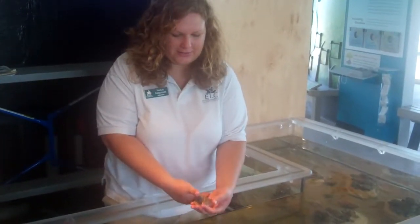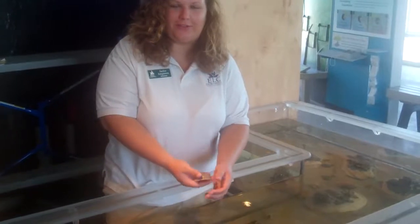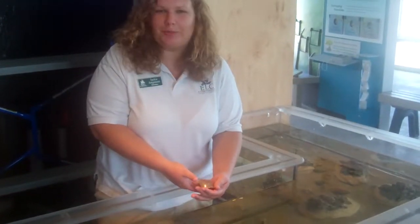Welcome to the Environmental Learning Center. This is our touch tank. I'm Jackie, a volunteer here. Come explore marine animals.